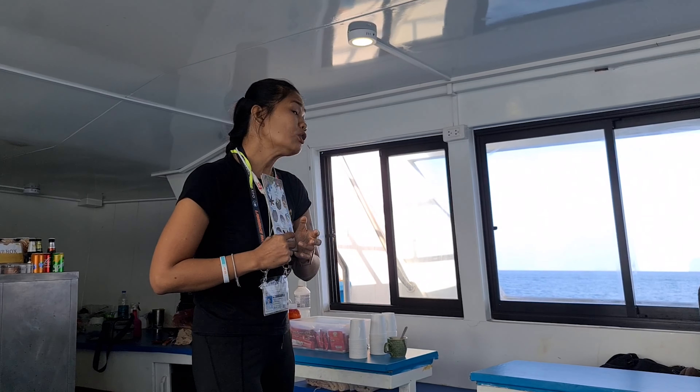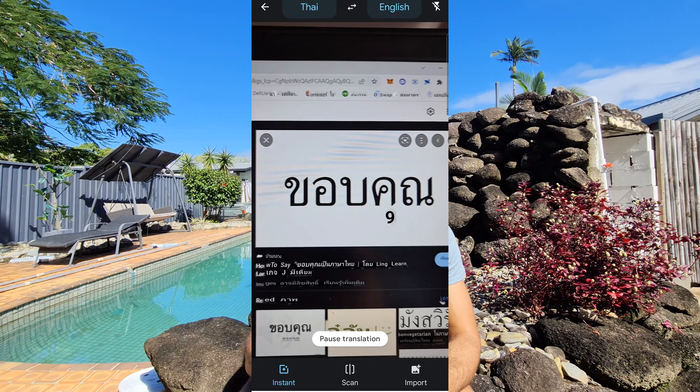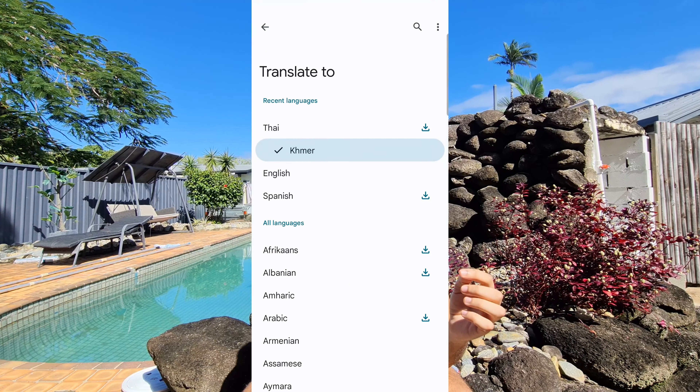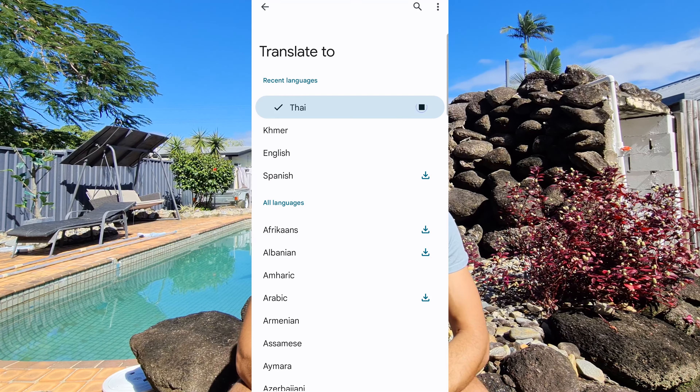Number six is Google Translate. You probably already know about it, but if you download the actual app it has way more features than the online service. You can use the microphone for real-time conversation translations, use the camera to read and translate text, and you can download language packs for offline use. For Thailand, download the Thai language pack by going to the app, hitting the language option, finding Thai, and clicking the download symbol. Google Translate has been incredibly handy — especially the voice feature where both you and another person can speak into it and it translates the conversation.